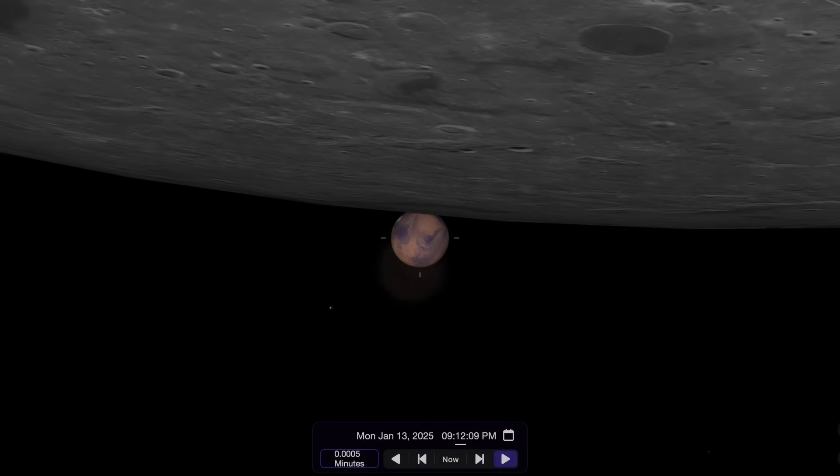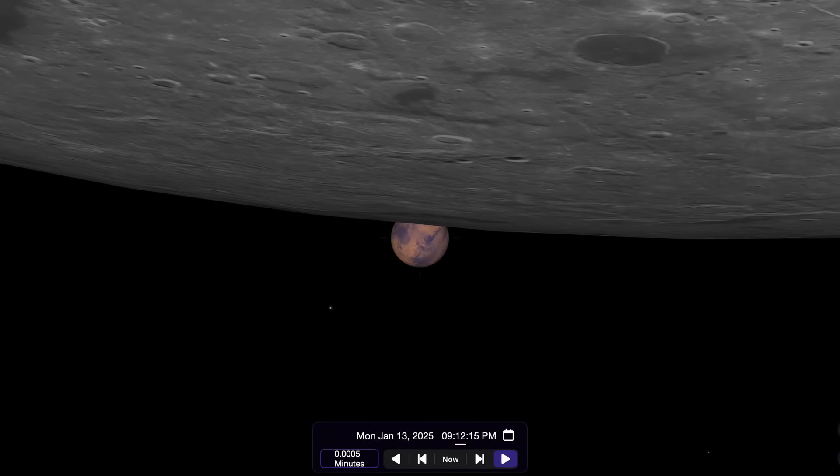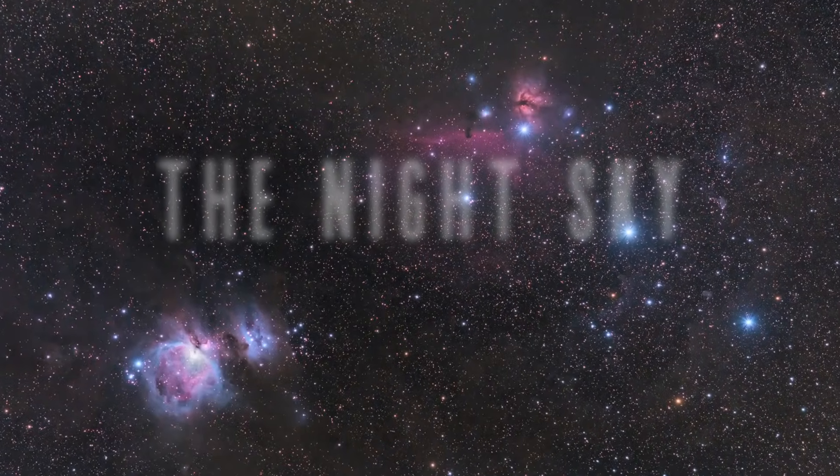We're the closest we've been to Mars in two years, and the Moon's going to move in front of it for millions of you around the world. Let's take a look at what you can go out to see in the night sky for January of 2025. I'm Michael Martin, and this is Late Night Astronomy.